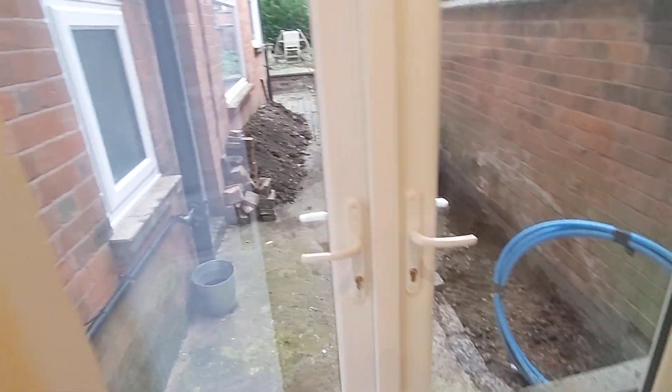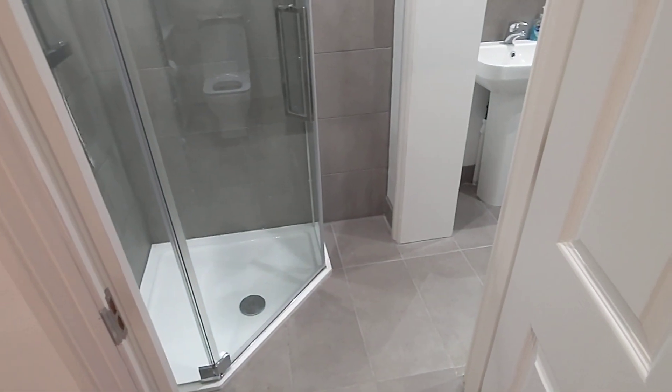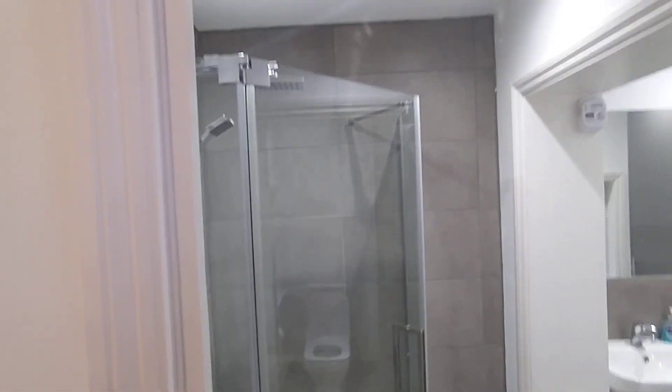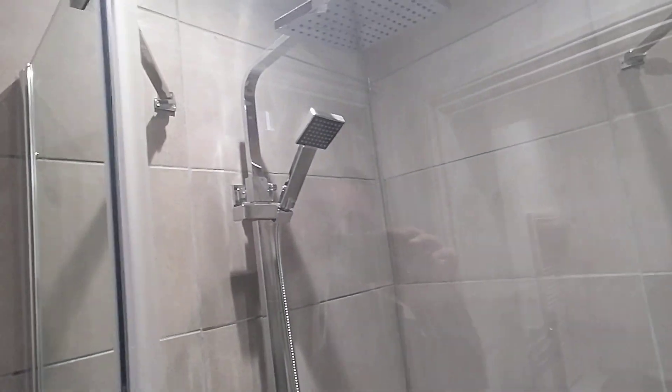A little bit of work happening — obviously that's not going to be there forever. Then we've got the bathroom, so it's like an en-suite bathroom. Bedrooms here, bathrooms here. Nice big shower enclosure with the rainfall shower head installed.